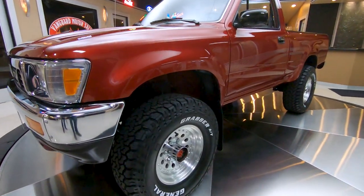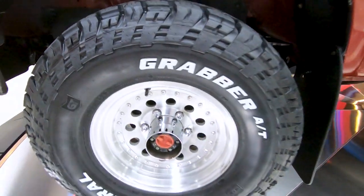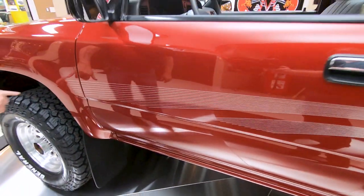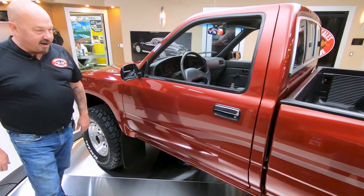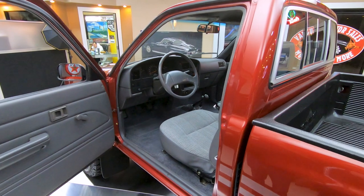Brand new tires — got General Grabbers on it, looking sweet. Love the graphics going down the side. Now the paint's got a couple of marks in it. There's a little mark here and I'll show you a couple in the back also. But look at that interior.